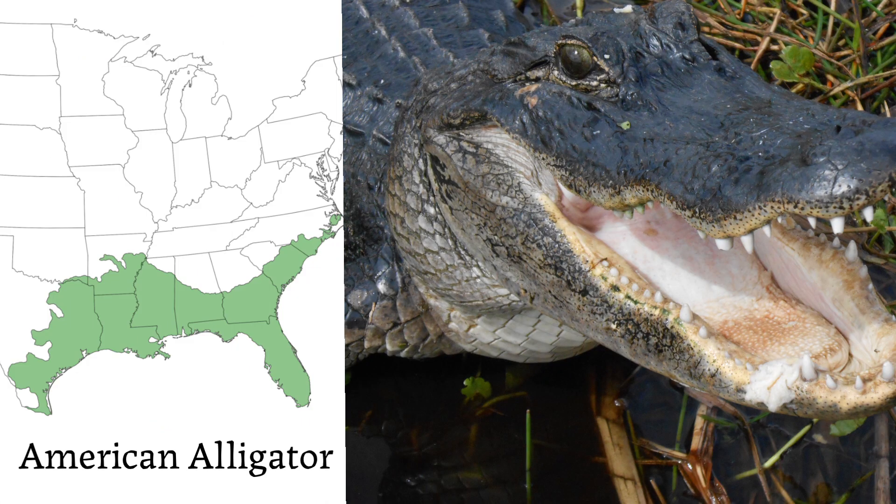Another oddball on this list that many people may not think of when they hear the term big game is the American alligator. This is the only animal on this list that isn't a mammal. It's found in the southeastern US, and this predator is usually seen at 6 to 12 feet. However, a length of 18 feet is possible.